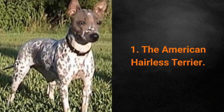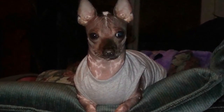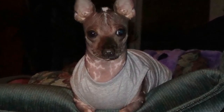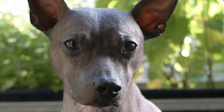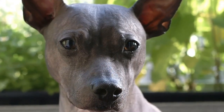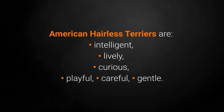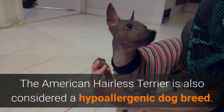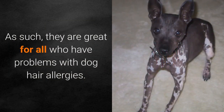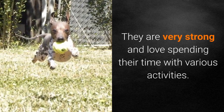Dog breed number 1: the American Hairless Terrier. The American Hairless Terrier is a rare dog breed that comes in two varieties — with and without hair. Although both require only minimal maintenance, the hairless one doesn't shed and also doesn't get fleas. They don't need a lot of grooming and only need a bath if they get dirty, but they do need protection from the sun during summer. American Hairless Terriers are intelligent, lively, curious, playful, careful, and gentle. They are also considered a hypoallergenic dog breed, great for all who have problems with dog hair allergies, and they are very strong and love spending time with various activities.